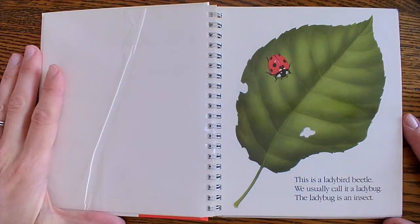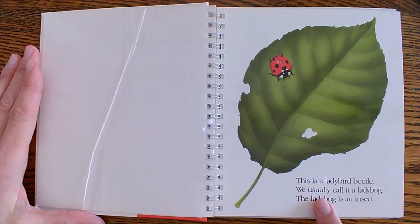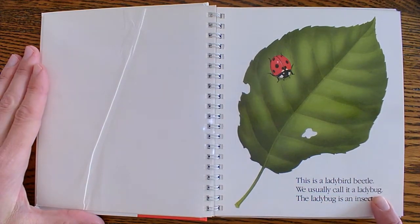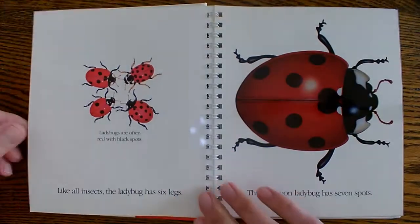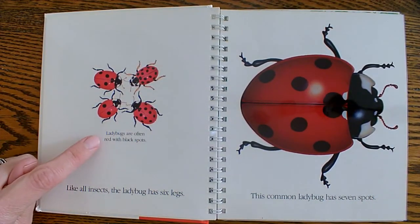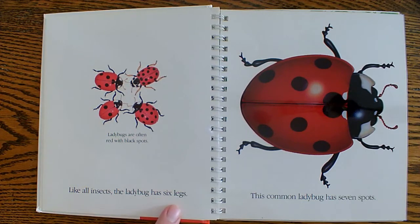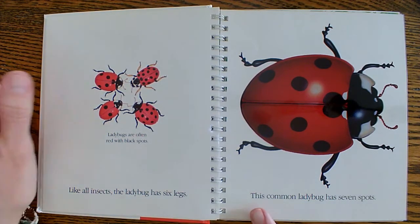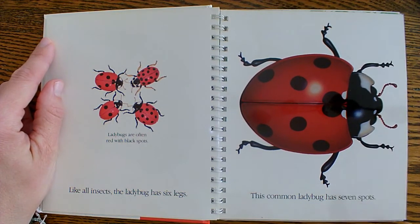The ladybug — this is a ladybird beetle. We usually call it a ladybug. The ladybug is an insect, so its official name is a ladybird beetle. Ladybugs are often red with black spots. Like all insects, the ladybug has six legs. This common ladybug has seven spots. Let's count them.